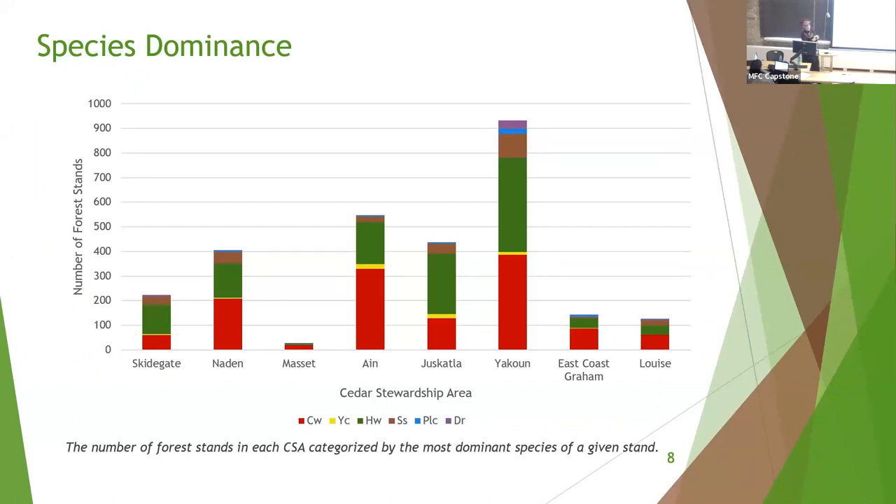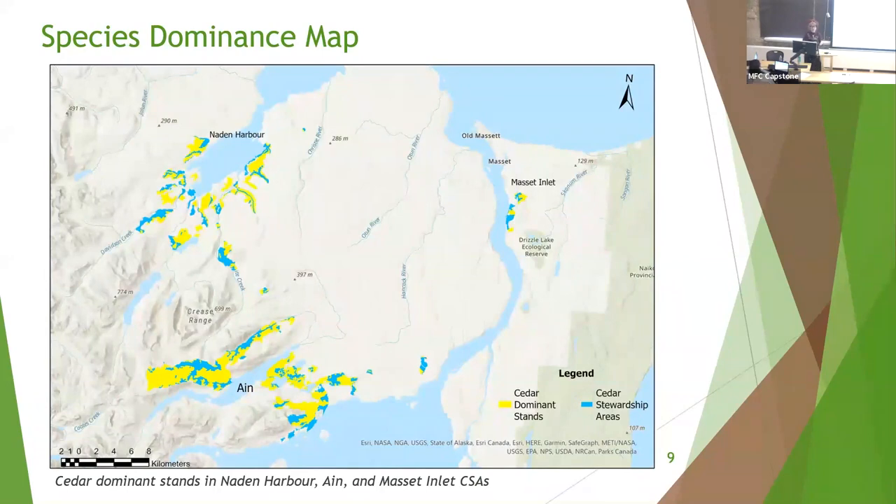For species dominance, we're most focused on the red areas representing western red cedar (CW) and the yellow areas representing yellow cedar. This chart shows the number of forest stands in each CSA categorized by the most dominant species of a given stand. Naden, Masset, Ayn, and East Coast Graham all have red cedar dominant stands making up more than half of the total stands in the CSA — meaning more cedar is available for access. Ayn has the highest proportion of yellow cedar, though it's still only four percent of total stands, likely because yellow cedar is less common on the islands and is usually found at high elevations, which Ayn has.